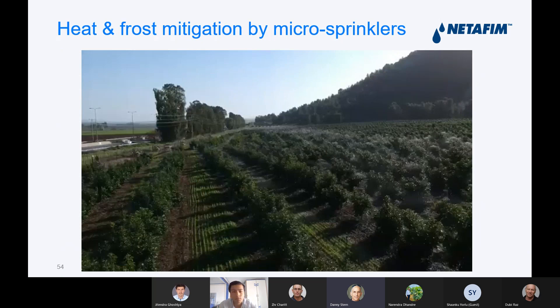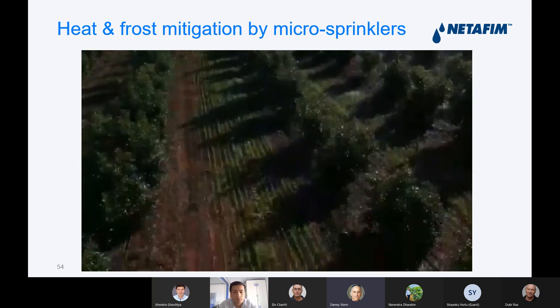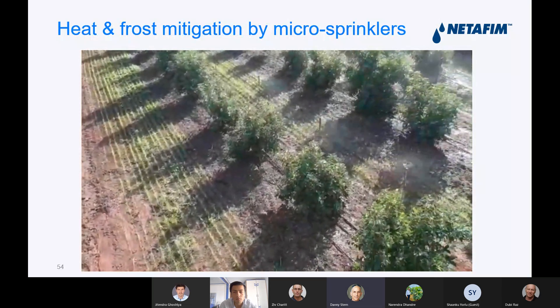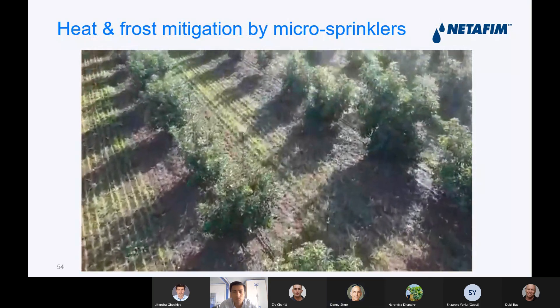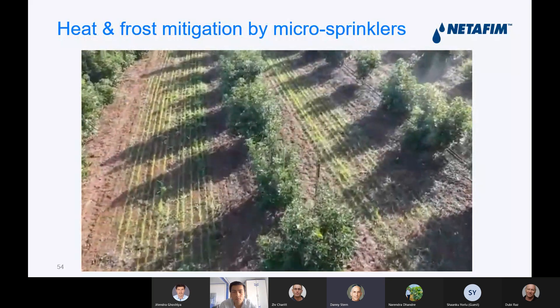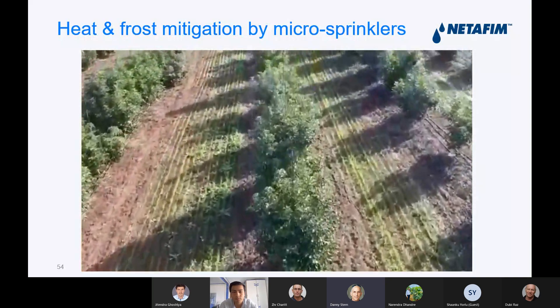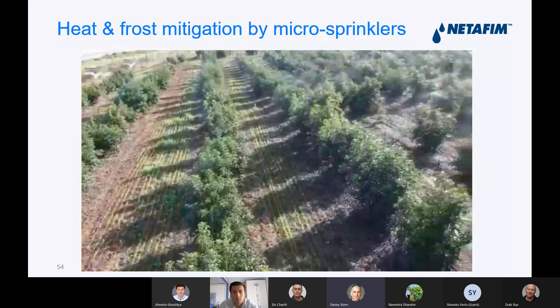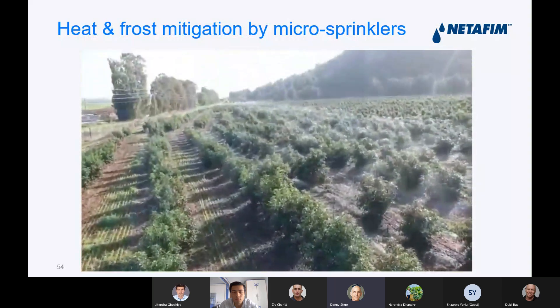There is a short video that shows the Pulsar and how it works with pulses. You can see it's on every tree and it's protected. We have quite a lot of experience with it and it has worked very well.